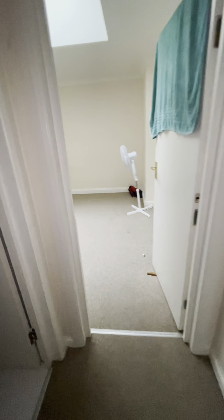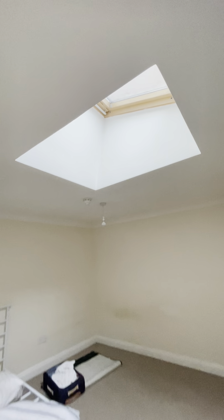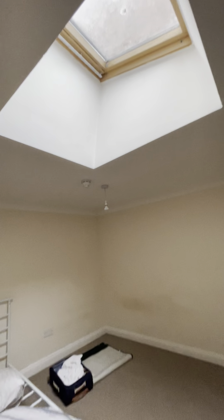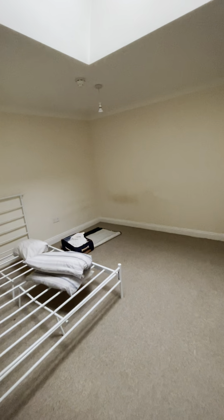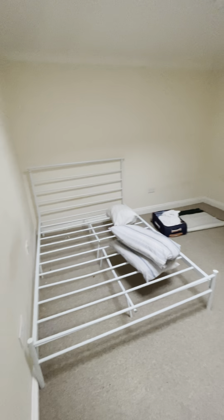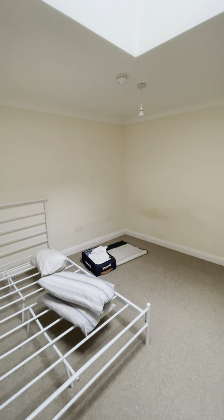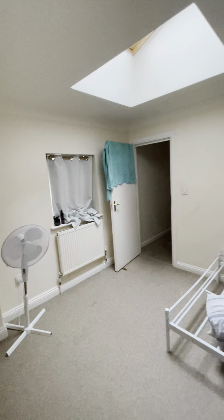Out of the bathroom at the end of the hallway, you then have the bedroom, which does have a nice big skylight up here. It is a double bedroom as you can see — you can fit in a nice double bed, and there is additional space for wardrobes. It does have a window over there as well as the skylight.